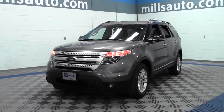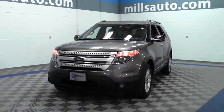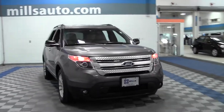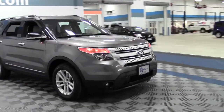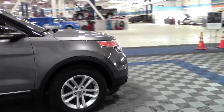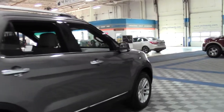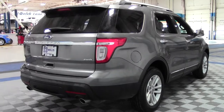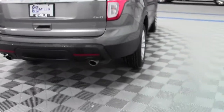This is Mike with Mills Auto and you're looking at the 2011 Ford Explorer XLT, 67,000 miles, powered by a 3.5 liter V6 rated at 23mpg highway, 6 speed automatic transmission, 4 wheel drive. This Explorer's got fog lamps, traction stability control and a rear parking aid, dual exhaust.